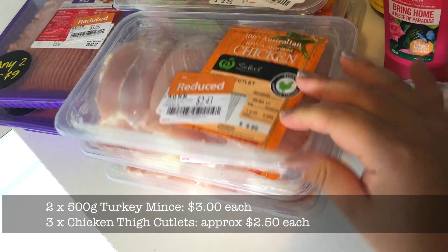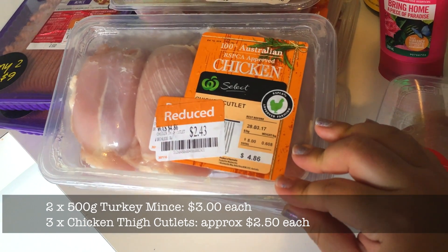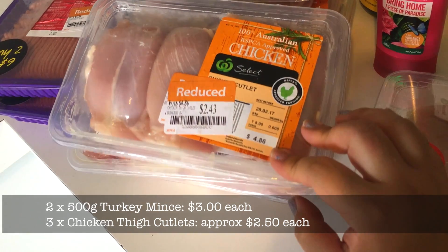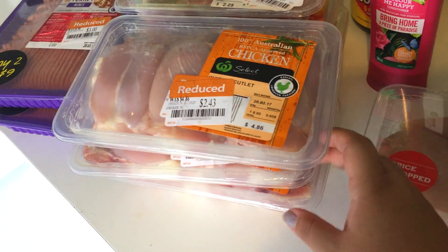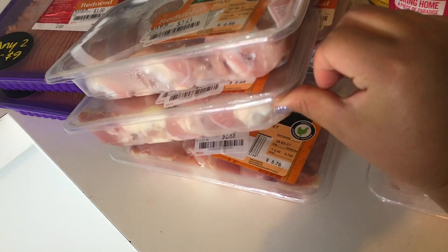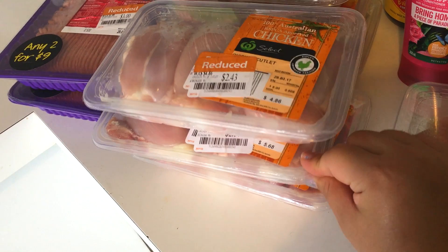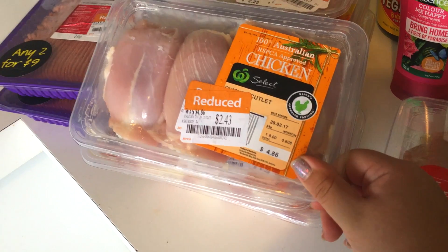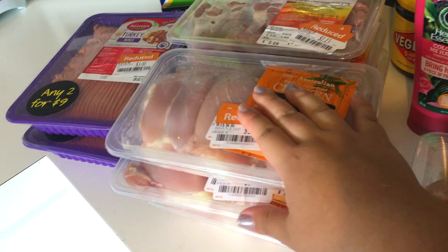I got three packets of chicken cutlets — they're all about 600 to 700 grams and between $2.43 and $2.80 each, which is really cheap. A big dog like Tao eats about 850 grams, so that's one of these plus a little something else. Alfie eats about 750 grams, and the little dogs eat around 450 grams, so they could have one of these and then something else — quite a good bargain.